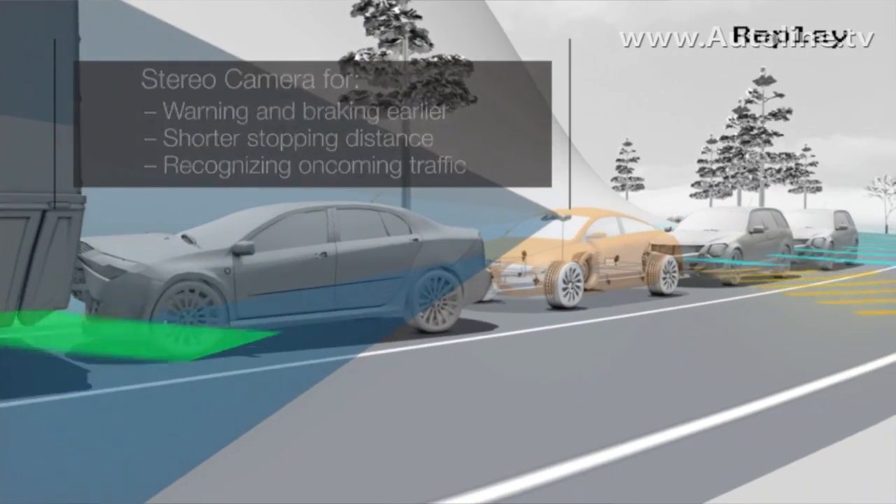The emergency brake system is already in serious production on several cars. You can buy it today, based mainly on radar and short-range infrared technology.